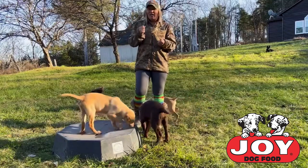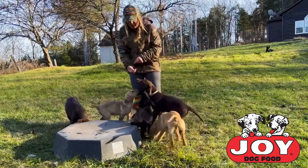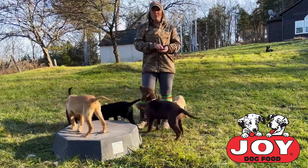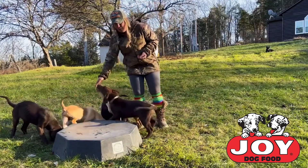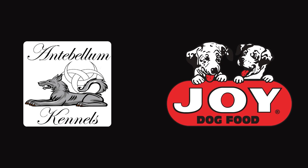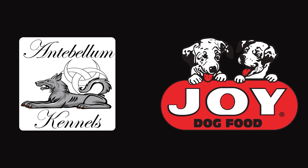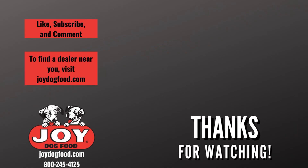If you guys have any questions whatsoever, please don't hesitate to contact me through Facebook or through the JOY page. We'd love to answer your questions and we'd love to see videos of you training your own dog. Send us whatever questions you have and we'll see you guys next time. Thank you. Please contact us for more information about JOY dog foods or dog training through Antebellum Kennels.